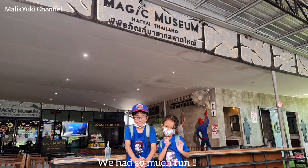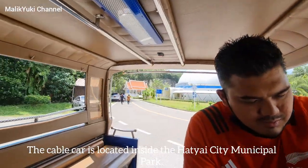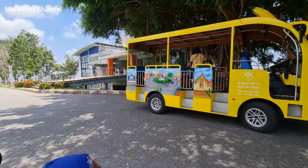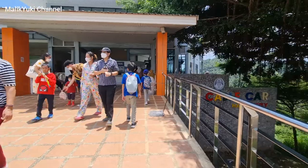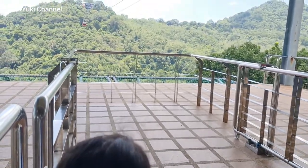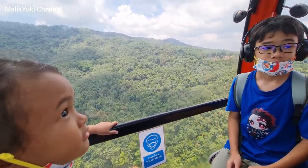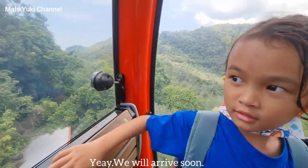We had so much fun! It's cable car time. The cable car is located inside the Haggai City municipal park. There's a Buddhist temple here too. We are so excited waiting for our turn. Okay let's go — look at that gondola! Yay, we will arrive soon.